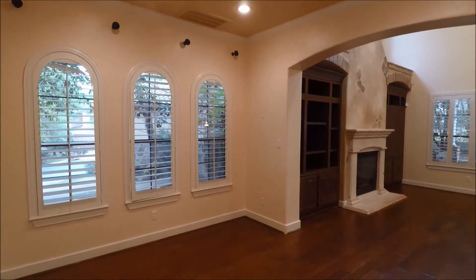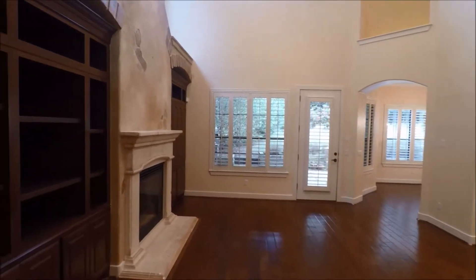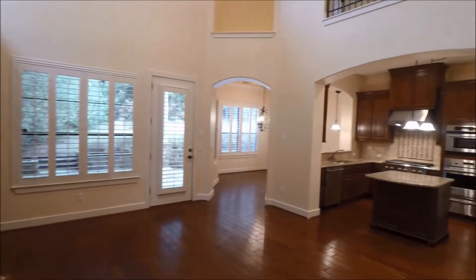Shuttered windows here in the dining space. We'll head through into the living room. Note the built-in bookshelves on the left, fireplace, and the open floor plan as well.